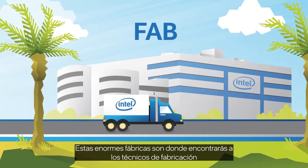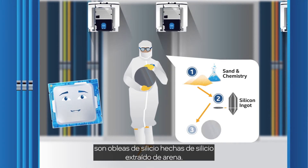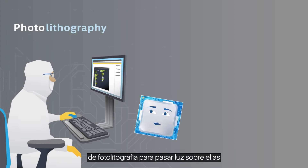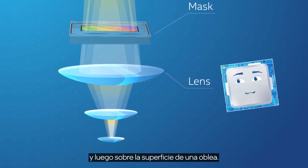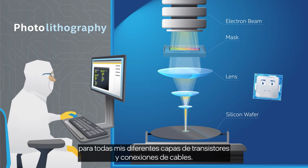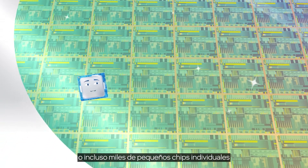These huge factories are where you'll spot manufacturing technicians in those funny-looking bunny suits. And those curious pizza-sized disks are silicon wafers, made from the silicon extracted from sand. Techs take the masks and use photolithography machines to shine light through them, then through a lens to reduce the image, and then onto the surface of a wafer. They do this repeatedly, using different masks for all my different layers of transistors and wire connections. Eventually, the wafer will be imprinted with hundreds, or even thousands, of tiny individual chips, like me.